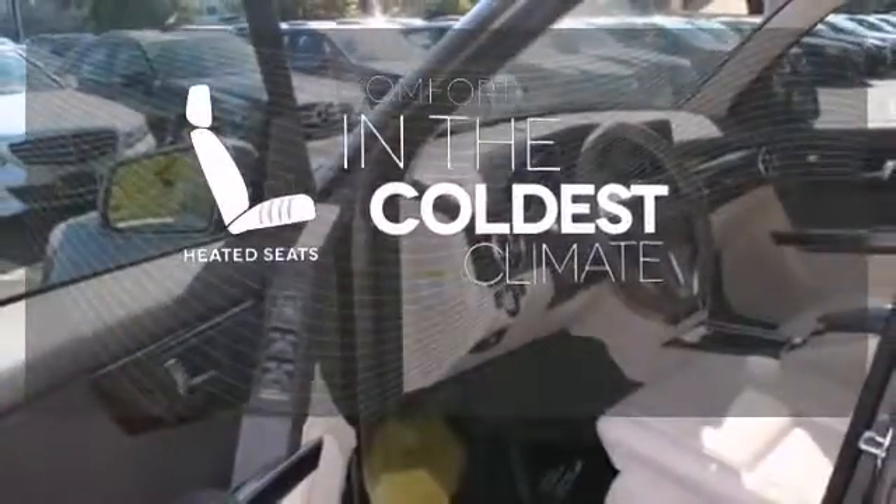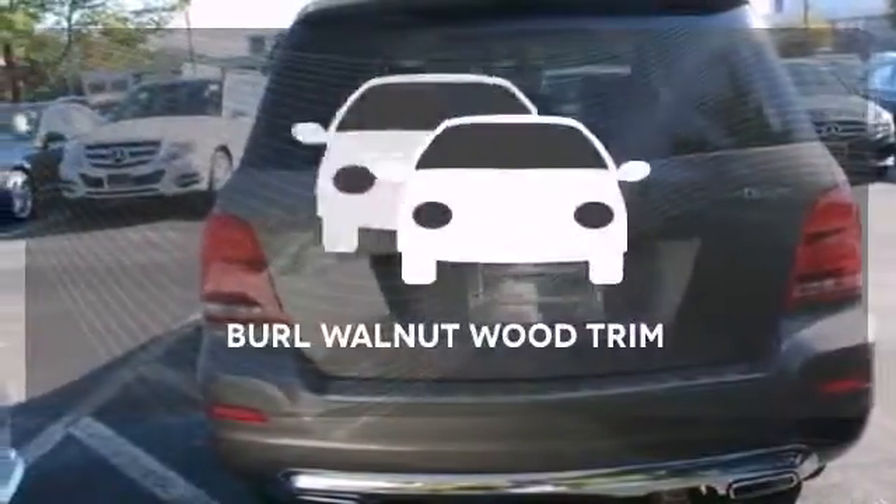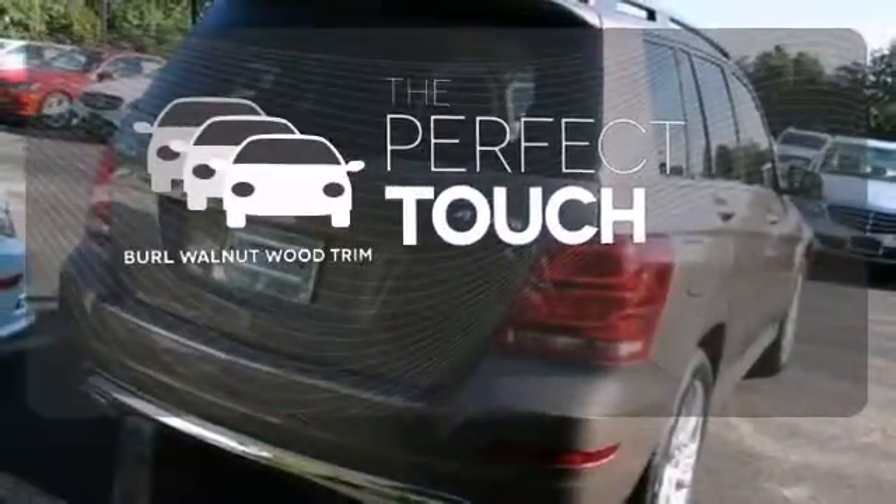Check out the tech amenities like an emergency communication system and climate control. The heated seats keep you comfortable no matter how cold it is. The all-wheel drive allows you to master any road, anytime. The Burl walnut wood trim complements the great-looking interior.